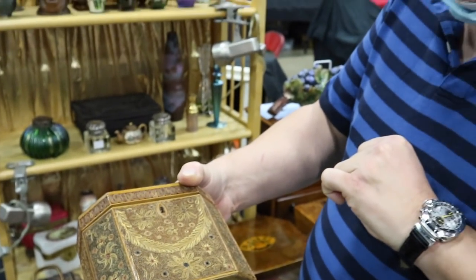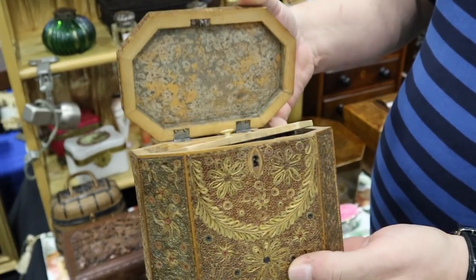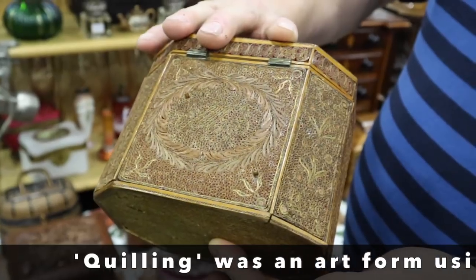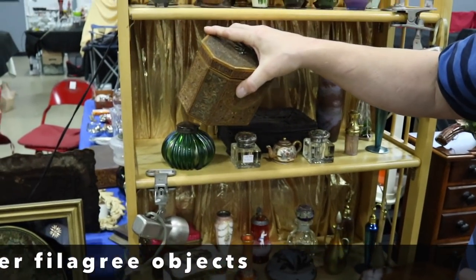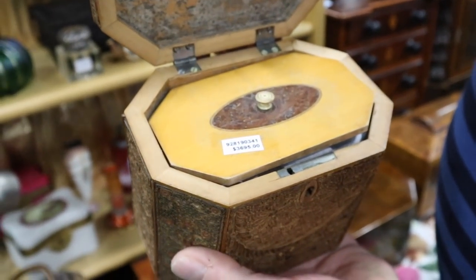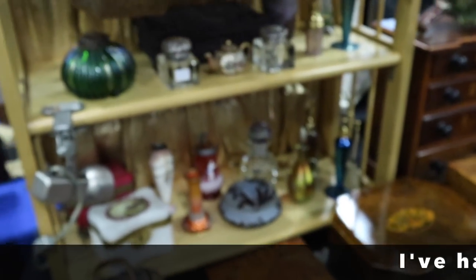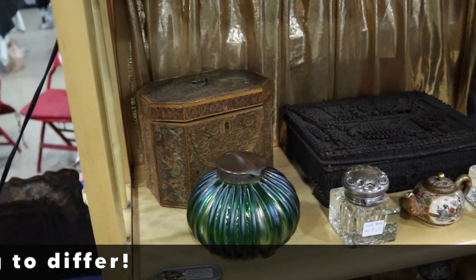Rolled paper — all of these are paper rolls and they put them together into this box. That is just amazing. It's a tea caddy. Where would this have been done? French. And is this 1860s? No — all the way around, 18th century. They're rare to find, especially in condition like this. How much is something like that? $3,695. I've never seen another one — that's just stunning. Thank you for showing me that.